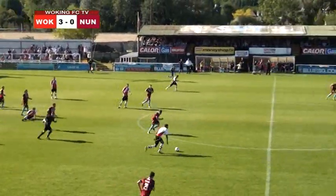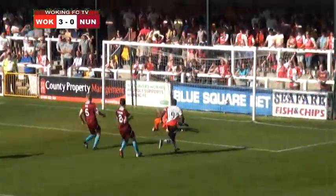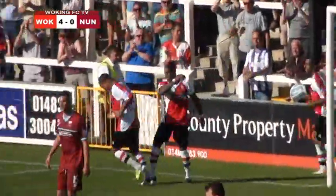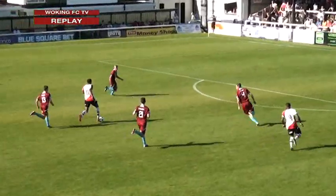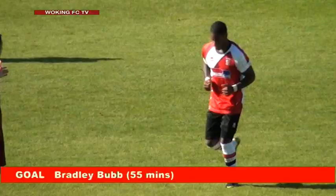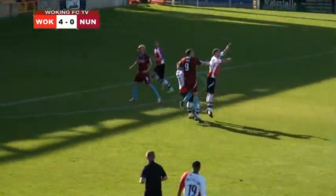Thompson-Brown — but suddenly Woking are on the counter as Kevin Betsy comes flying forward. Bobb's outside of him, he will find him — it's Bradley Bobb, it's two for Bobb, it's four for Woking and this is a rout now. Bradley Bobb is on fire — two goals at the beginning of this second half. Excellent play from Betsy and Bobb made no mistake.